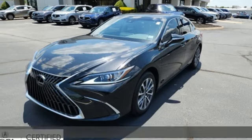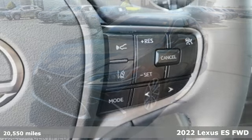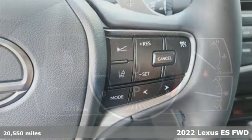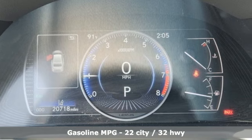Here's a 2022 Lexus ES. Enjoy the exceptional, world-class luxury of this stunning sedan, filled with refined craftsmanship found in every single detail.